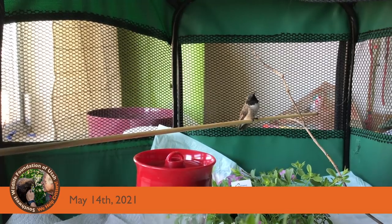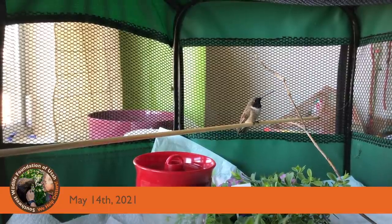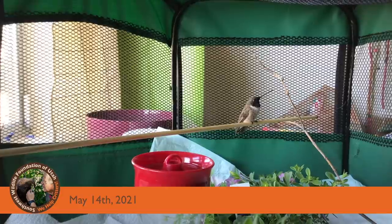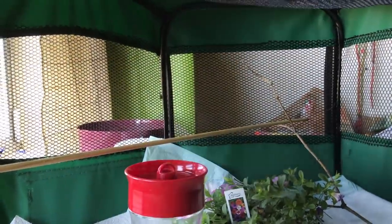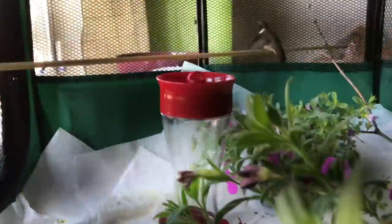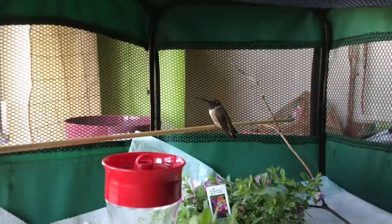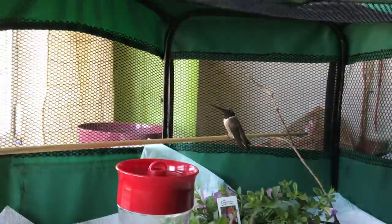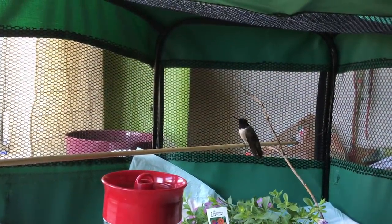Just a little update on the hummers — we lost the little ruby-throated. We've had a whole lot come in from hitting windows this year. We have two black-throated in right now, and one of them is ready for release — he's buzzing all over the place. We'll be taking him out this afternoon to let him go. The other one is doing well but not quite ready for release yet; he's feeding himself well. This guy is just about ready to go.